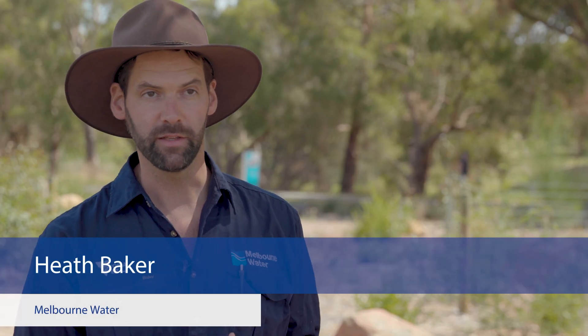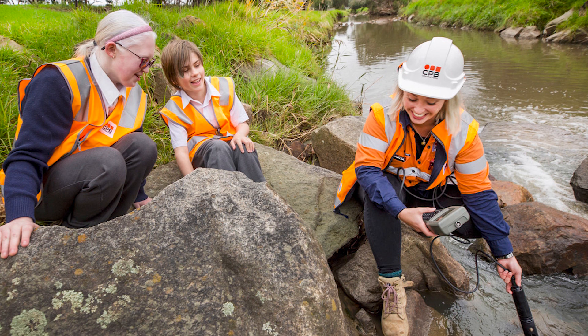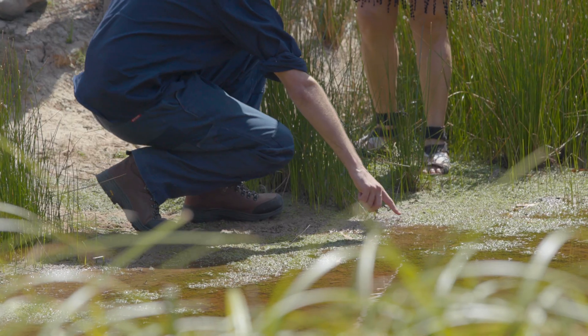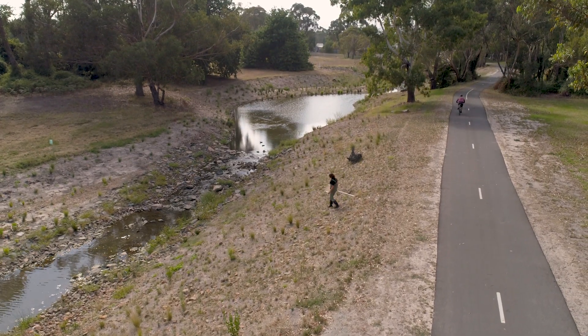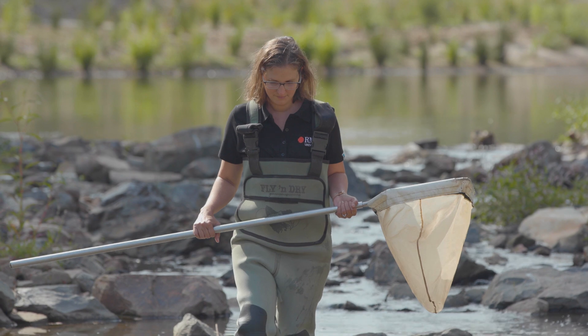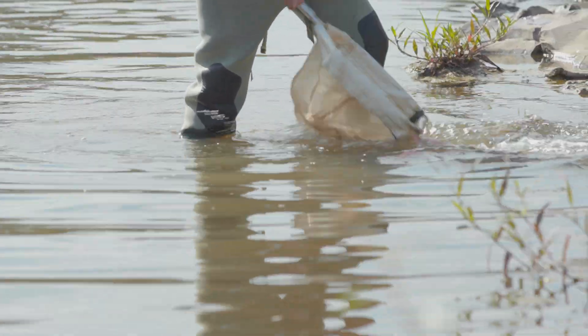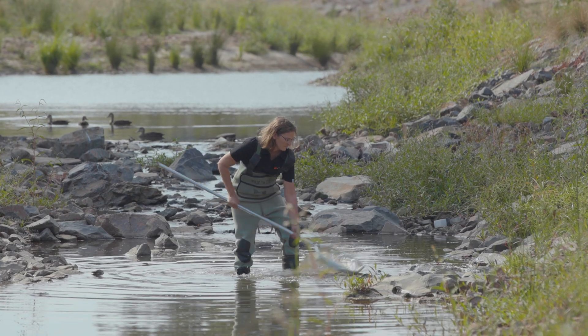Some of the more innovative approaches that we've been taking is utilising new technology, looking at live monitoring of the stormwater network. We undertook some investigation work into the types of pollution we're commonly finding within the waterway, using the assistance of our research partners as well. Our initial research was on the problem that was part of Dandenong Creek — we trialled new technologies and were able to sample up the drains to really isolate where these sources of pollution were coming from.